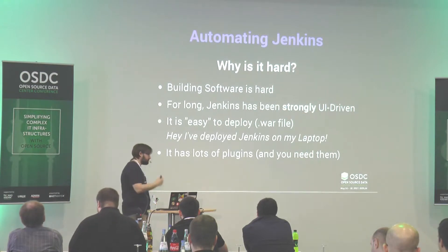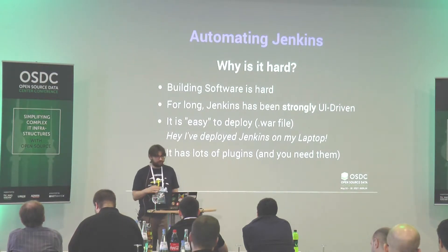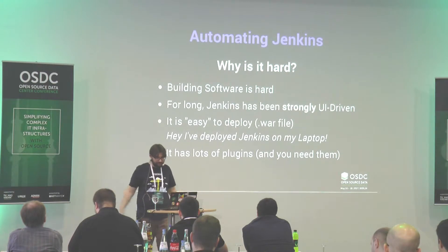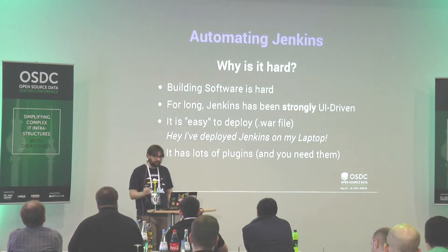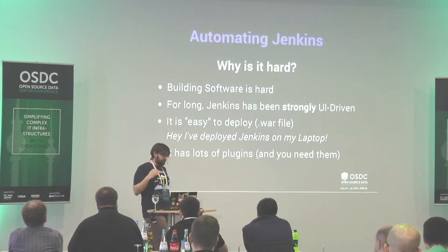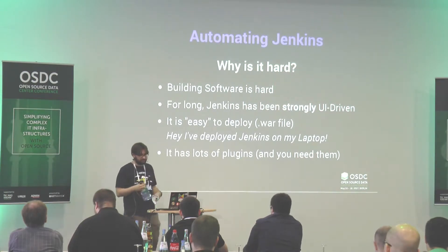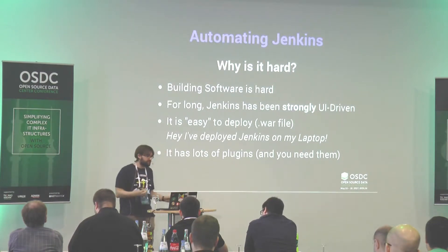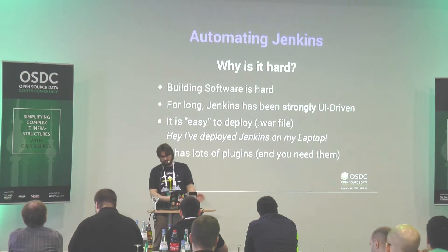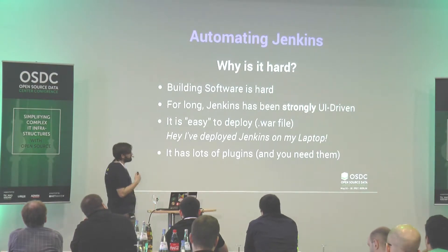A lot of people just download Jenkins from the website and launch it on a server. Just get the WAR file and deploy Jenkins — it even works on a laptop. And the last part is that there are so many plugins in Jenkins and you need them. Jenkins is actually reducing its core to put everything into plugins. You need those plugins and you need to keep them up to date, but at a certain moment there might be 20 updates and you can't just update right now without blocking everyone.